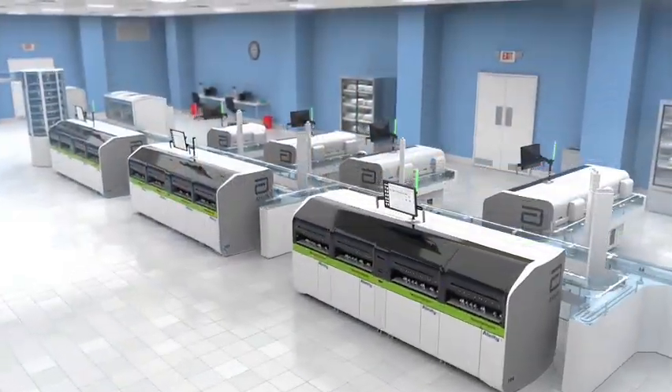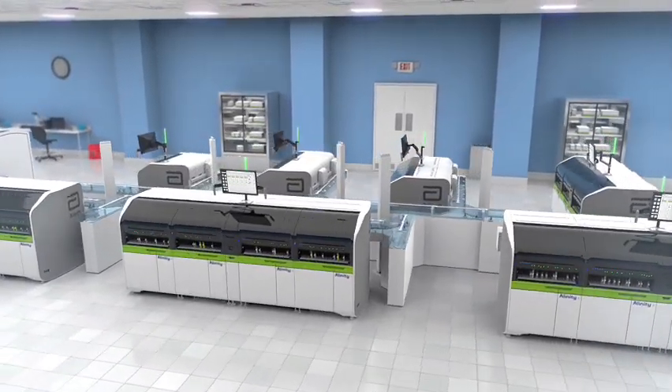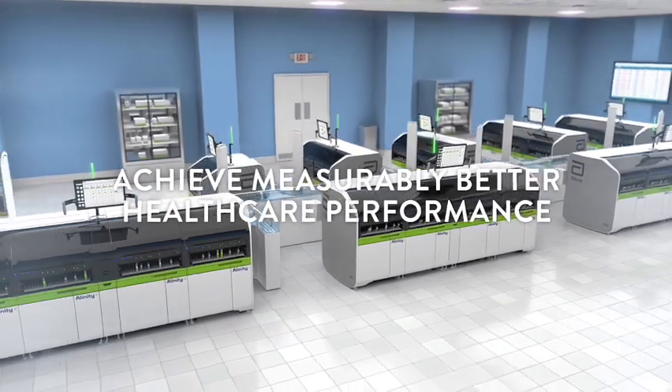The Alinity CI series — powerful innovation from Abbott that simplifies diagnostics and redefines laboratory performance, so you can achieve measurably better healthcare performance.